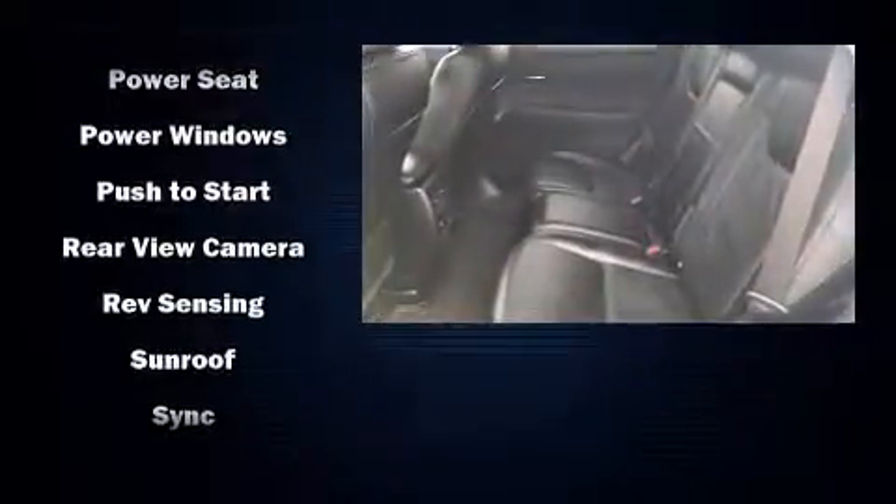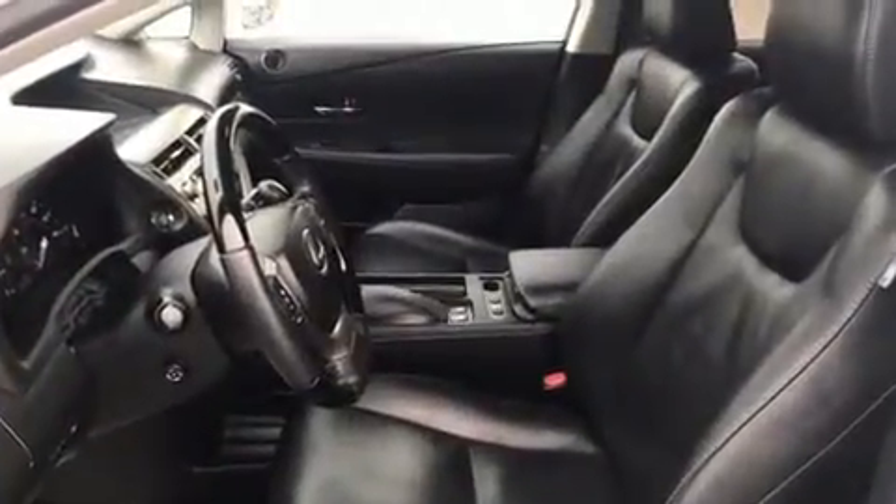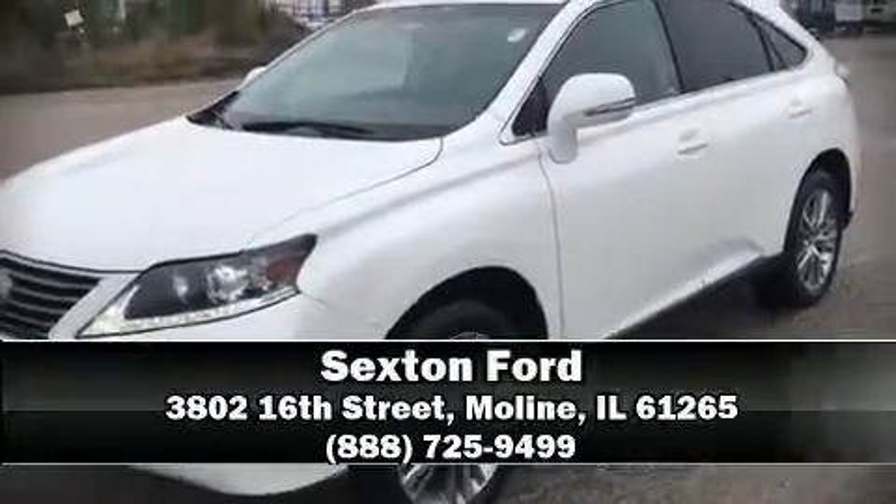Brake assist technology provides extra pressure when applying the brakes. Our sales staff will help you find the vehicle that you've been searching for. Please don't hesitate to give us a call.